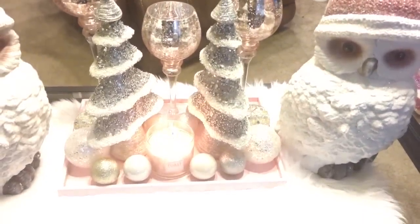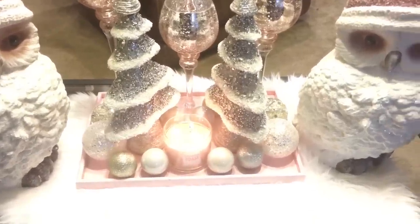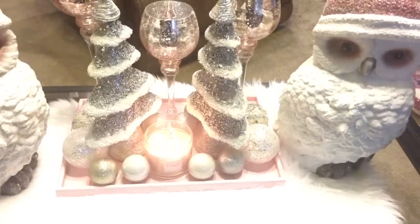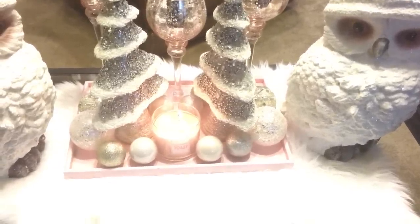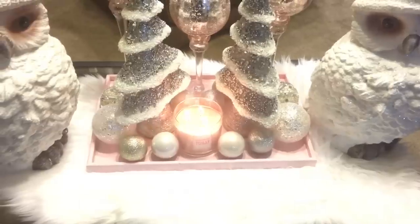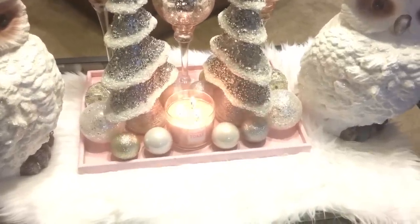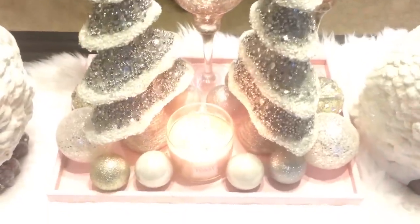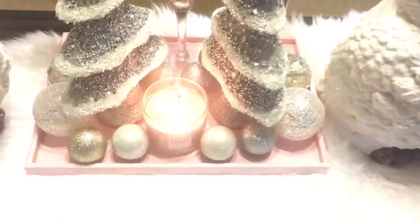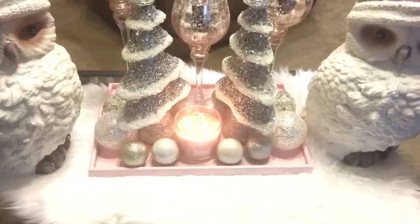I'm doing a couple of videos in one day, so if you see my pics over there, I filmed that the same day I'm doing this video. I haven't put up my Christmas tree yet. I just wanted to show you my Christmas coffee table for 2018.